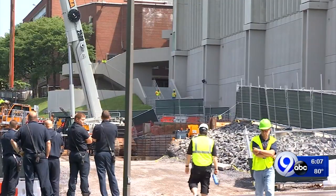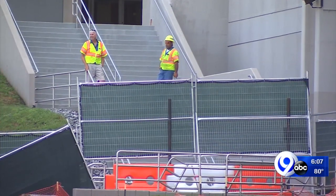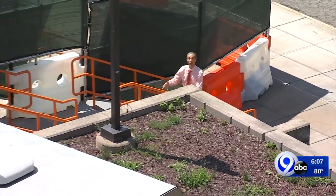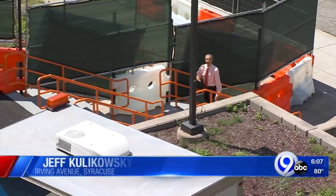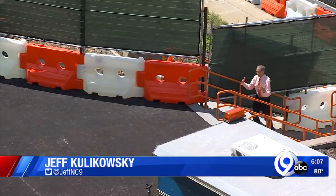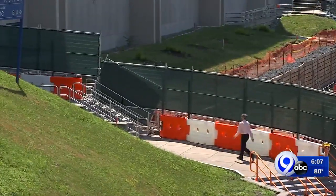What fans will see is different entry points into the building, maybe a different look. That set of stairs that used to go down to the guard shack no longer exists. The walkway from Irving Avenue and the stairs that lead up to gate C of the dome are obviously intact. The majority of students will use this walkway to get up to the Carrier Dome.